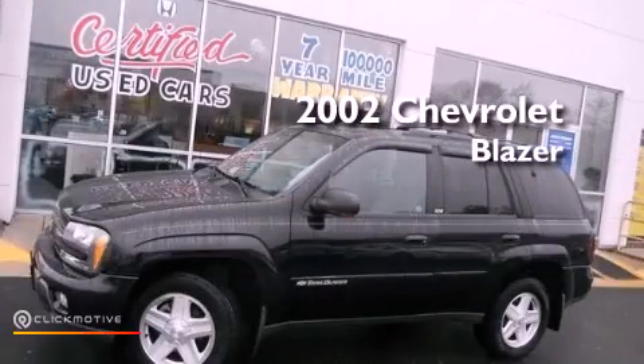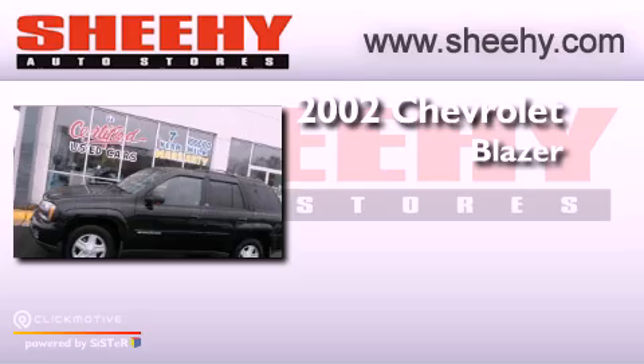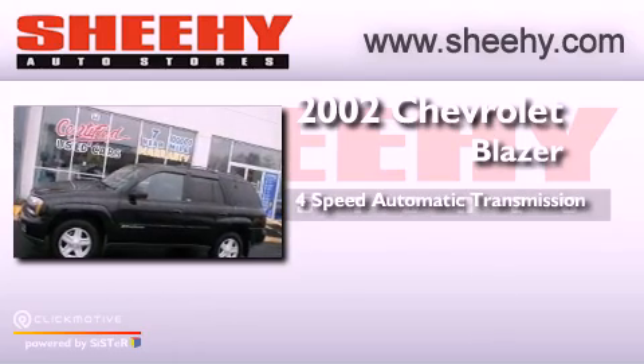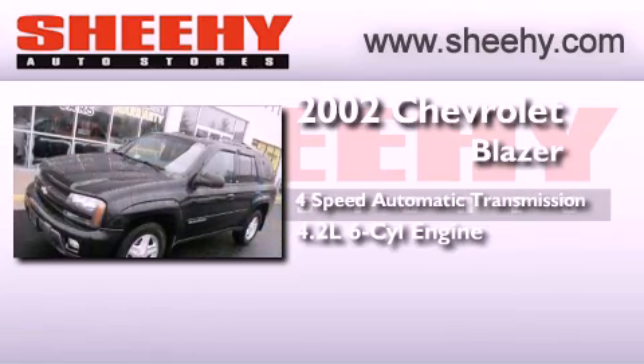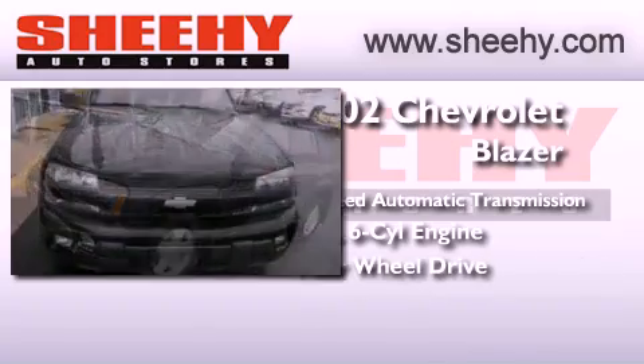This is a 2002 Chevrolet Blazer. This crossover has an automatic transmission, a 4.2-liter inline six-cylinder engine, and the added safety and control of four-wheel drive.